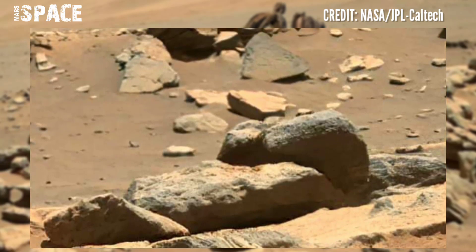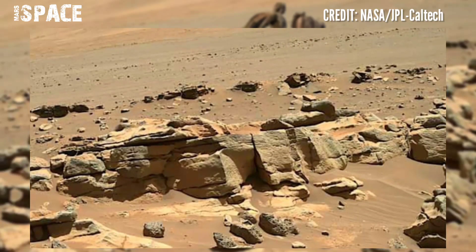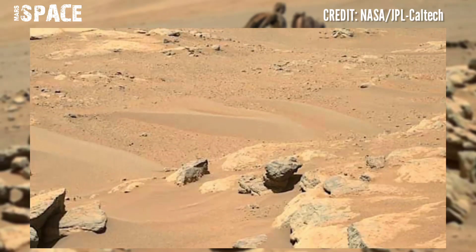I want to explore more, so if you like my stunning video footage then subscribe to my channel and share with your best friends. Thanks for watching.